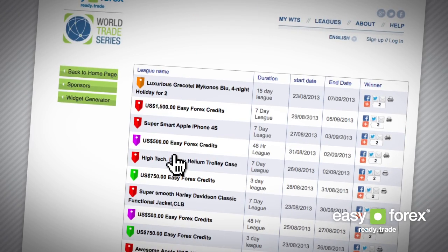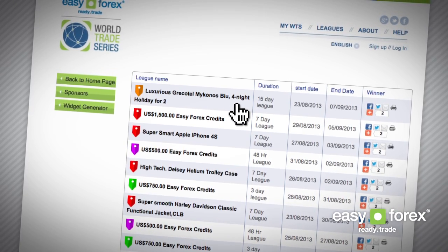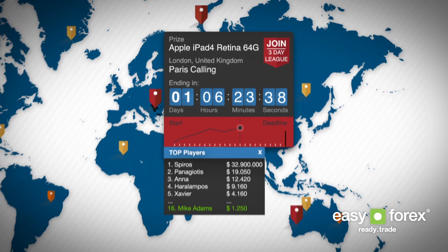From your World Trade Series dashboard, you'll be able to enter and lead any league, check out new prizes, and see who's in the lead at any one time. Each league features an enter league button, a countdown clock counting down to when that league closes, and a league table, so you can compare live trading performances at any time.